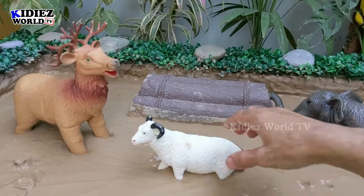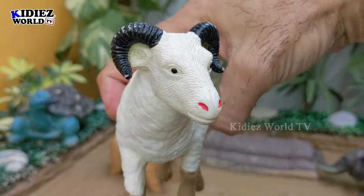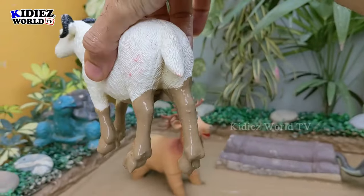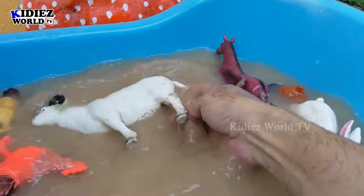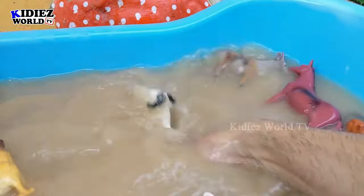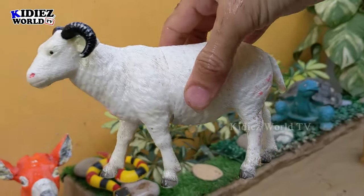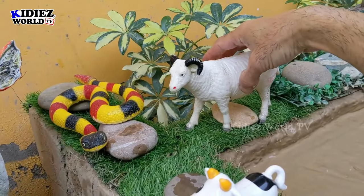Next we have a sheep — we will close the farm animal section with this sheep before moving on to the jungle animals. Sheep is a cute farm animal. Sheep are herbivore by diet — they eat leaves and hay. These sheep are very very cool farm animals. Sheep!